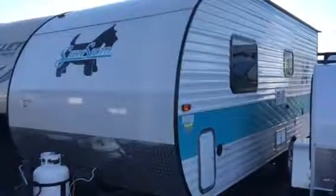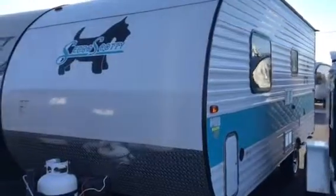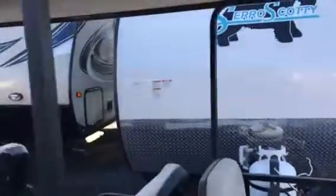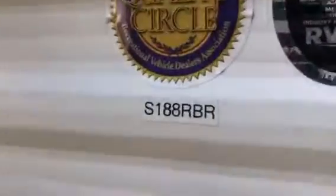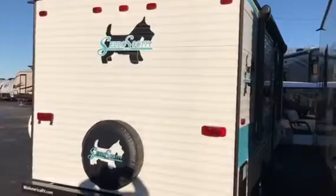Hey folks, this is Scott with Mid-America RV. This is a brand new 2017 Serro Scotty travel trailer. This will come with our nationwide lifetime warranty — that's a huge deal. The model number on this is a 188 RBR. It does have the power awning on it, the water heater is a propane water heater with direct spark ignition, and it comes with a spare tire, cover, and carrier.